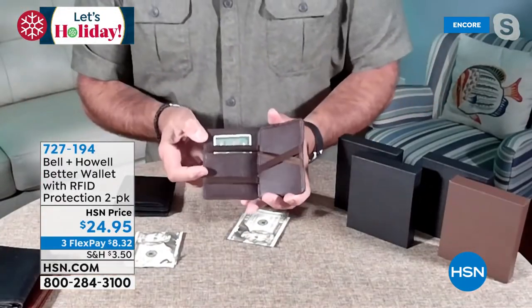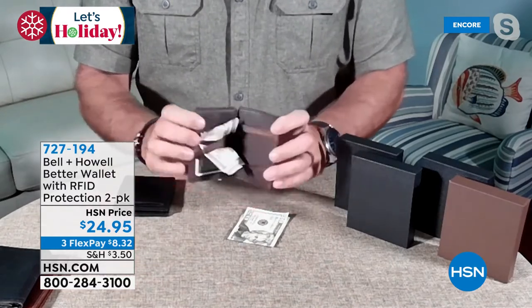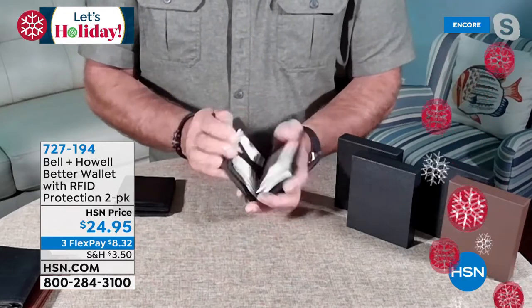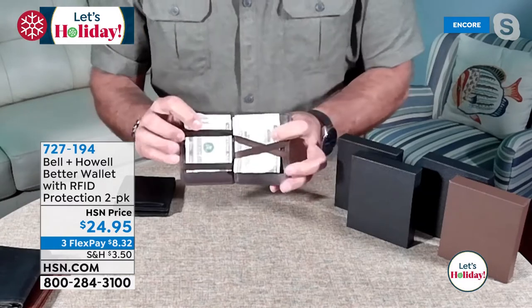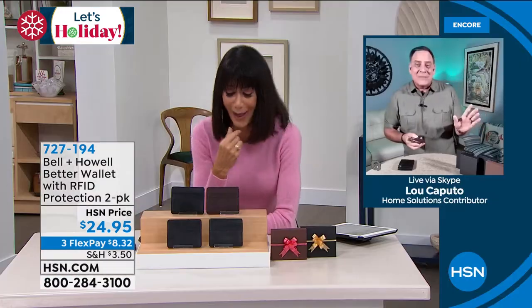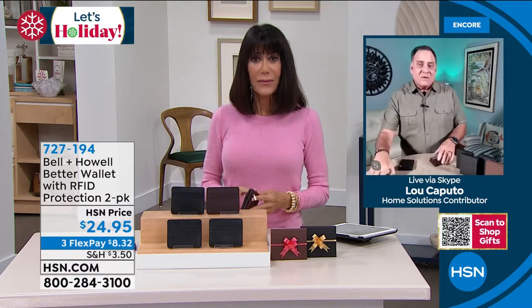Let me show you how the money goes in - it's like a magic trick! I'm going to take the cash out. They give you two different sides to put your money because sometimes people want to break up their bills. Watch: here's the wallet with elastic on the inside. I take the first stack of money, put it on one side, close the wallet, open it - and the money is now on one side off to the side. Then I take the other stack of money, put it on the other side, close it, open it - and now that money's on the other side. Isn't that amazing? Just by doing that!